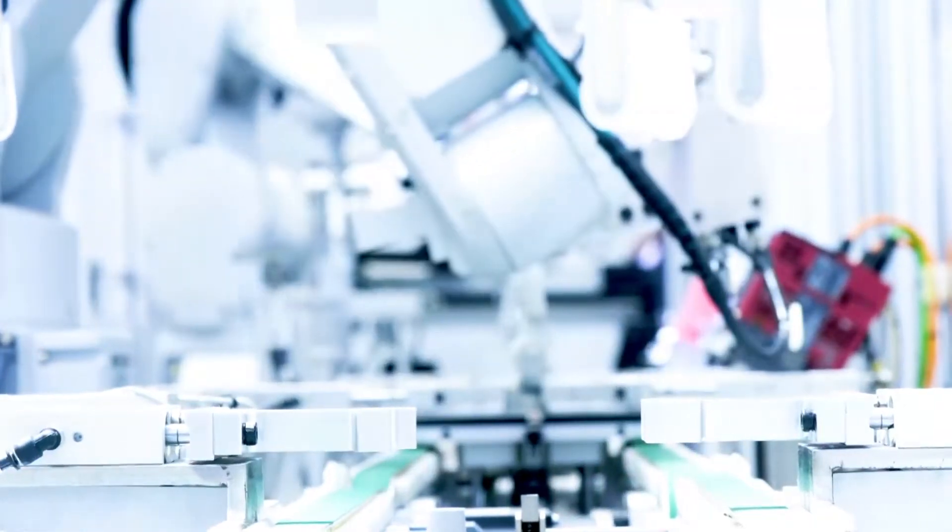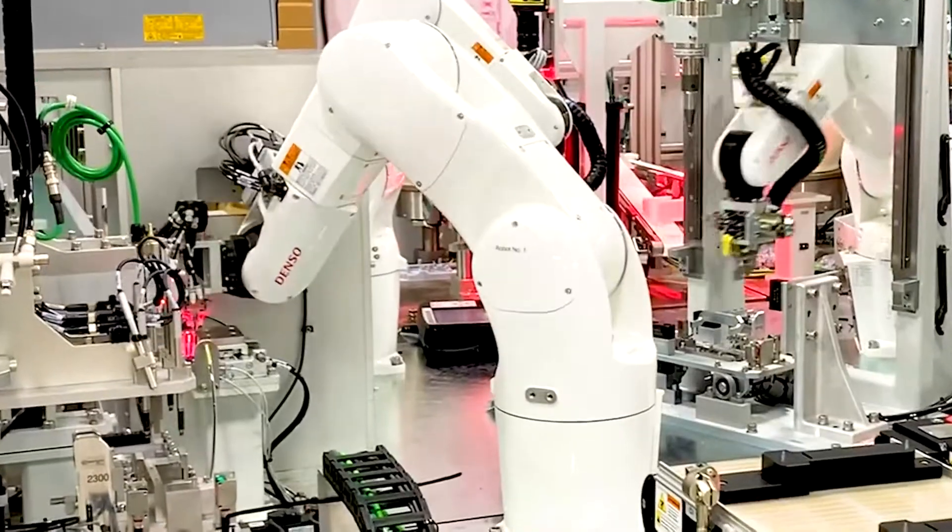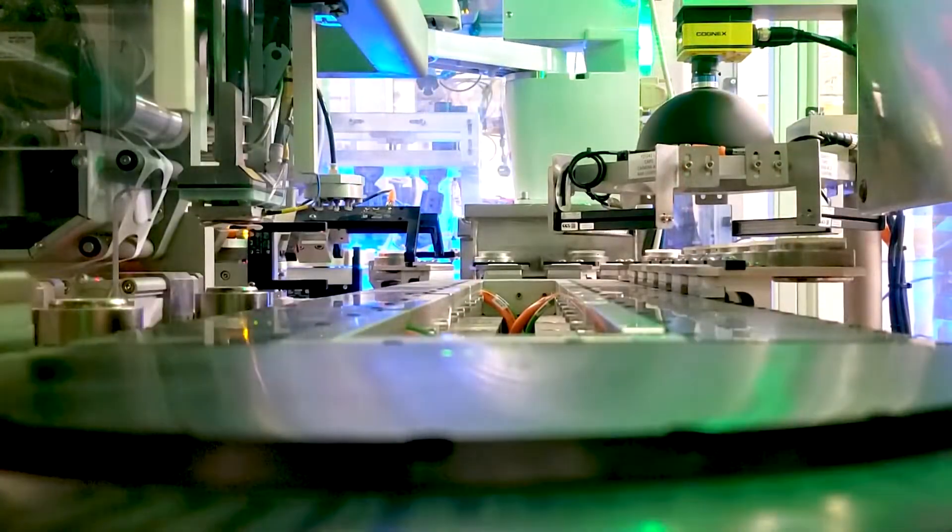24/7 operations. Continuous operation maximizes efficiency and ensures a constant supply of medical devices, particularly critical in scenarios where demand is unpredictable or varies across different time zones.